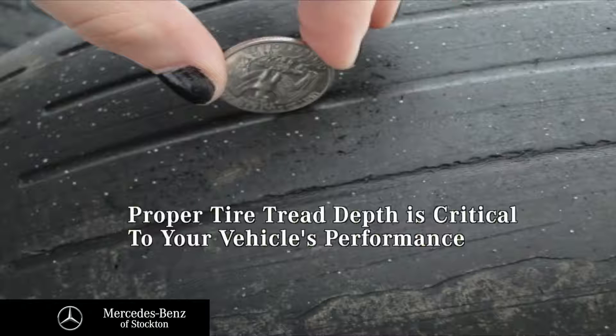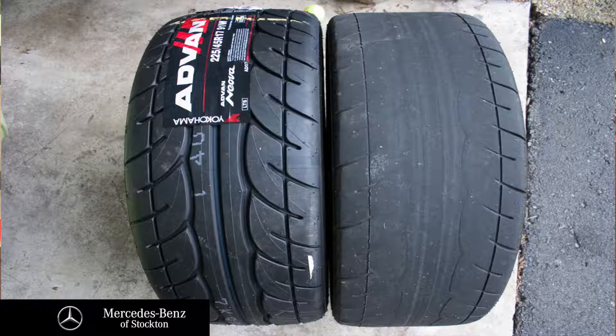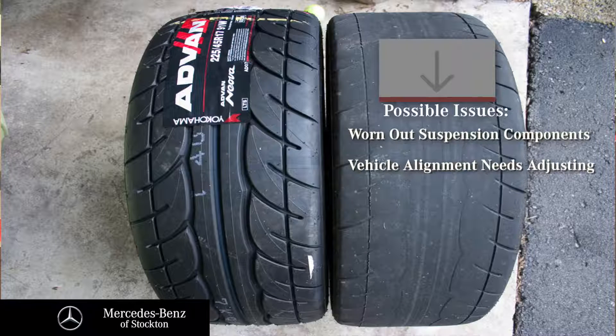Well, Mia, having proper tread depth is critical to your vehicle's handling, braking, and overall safety. And Zach, what can cause uneven tire wear? Well, Mia, uneven tire wear can be caused by worn out suspension components or a bad alignment on your vehicle.